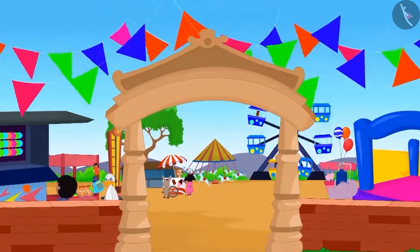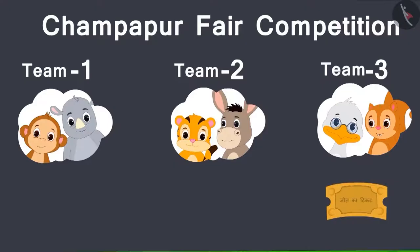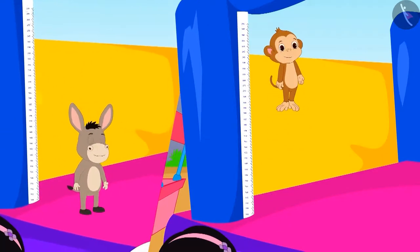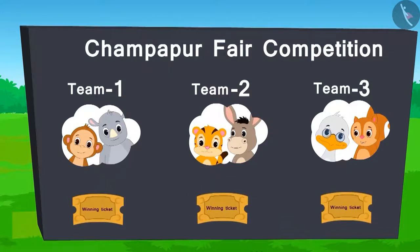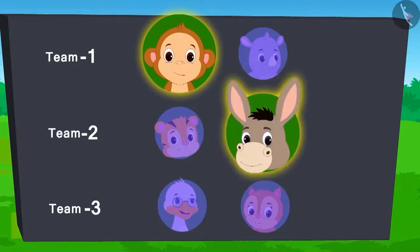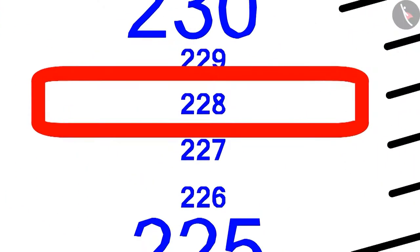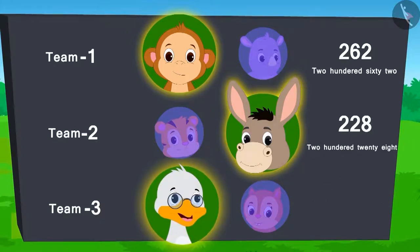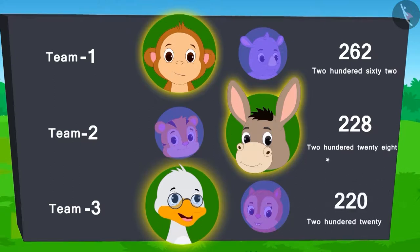Let's see what's going on in the fair. So far, the score is as follows. The next competition is high jump. The team which will make the highest jump in this competition will win the ticket. Baban from team 1 and Bholla from team 2 have jumped. They have reached 262 and 228 till now. Now it's the turn of Badak Uncle from team 3. Uncle jumped hard but with difficulty. He was able to reach only 220.